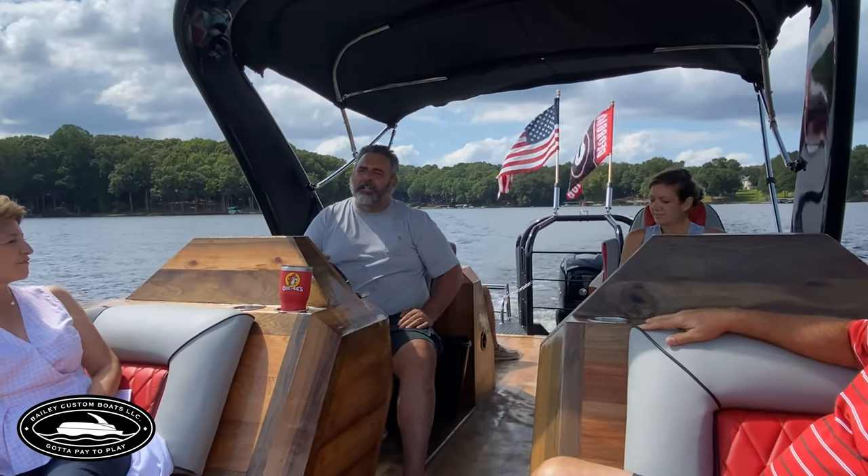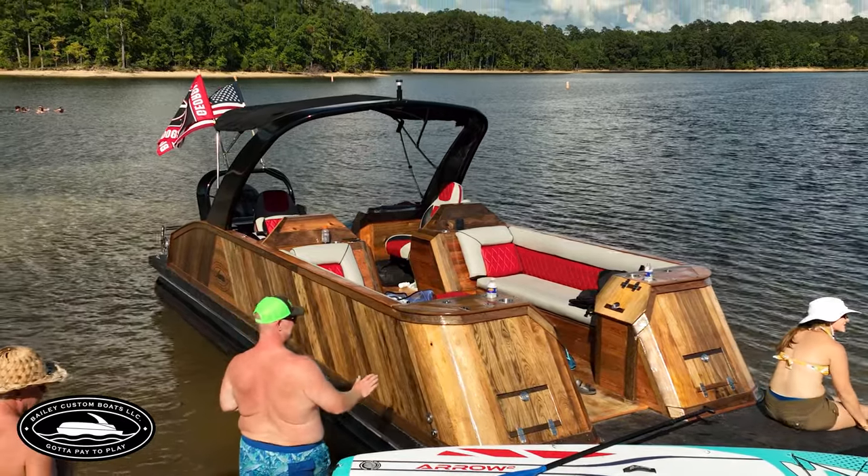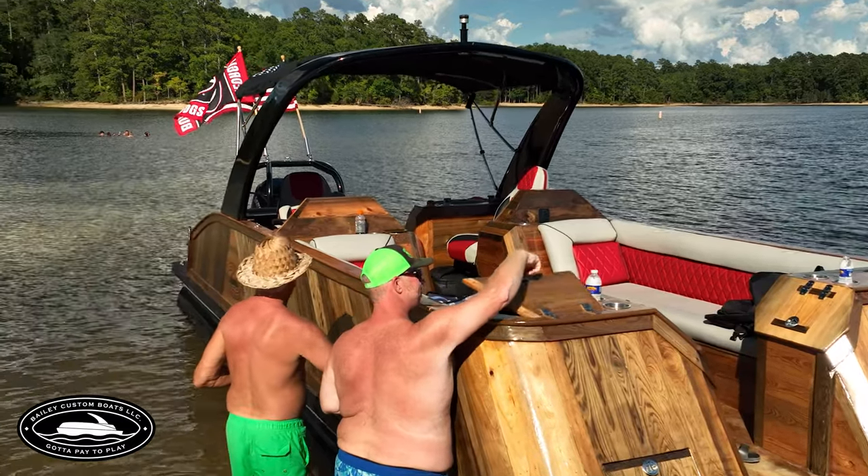Right now we've got about 500,000 board feet all together. We've got 100,000 board feet that's cut and dried. It takes about a thousand board feet to build each boat.